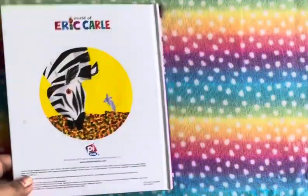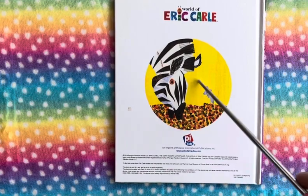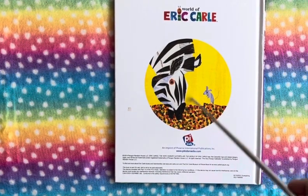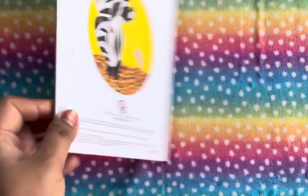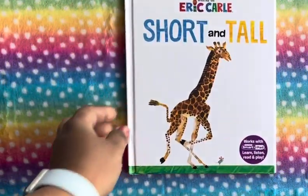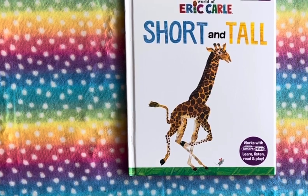This is the end of the book. We see a zebra and a little mouse bending down, and the mouse is much, much tinier compared to the zebra. So this was the end of 'Short and Tall.' Thank you guys for watching — please don't forget to like, share, comment, and subscribe to my channel. I'll see you again in the next video!